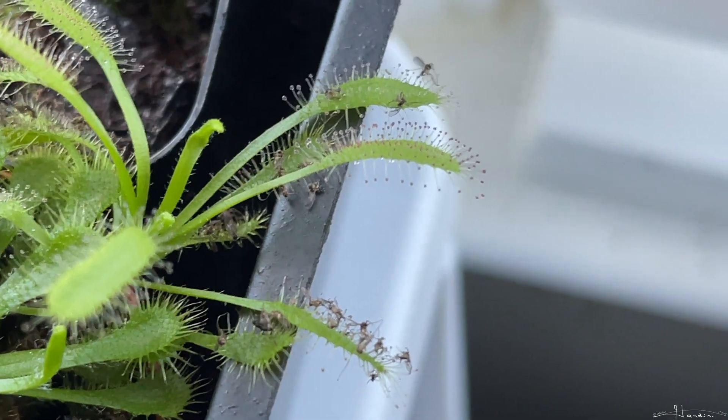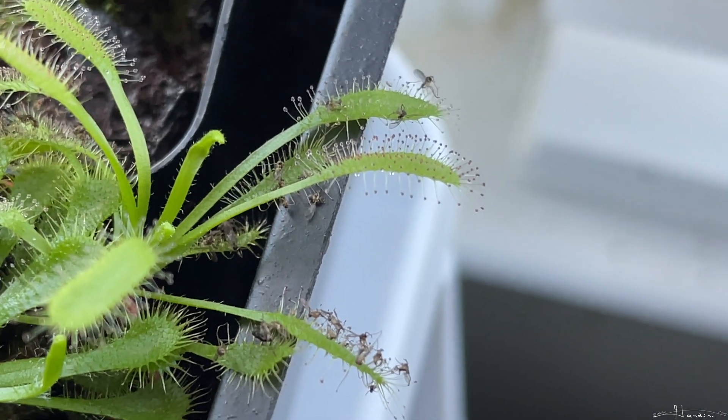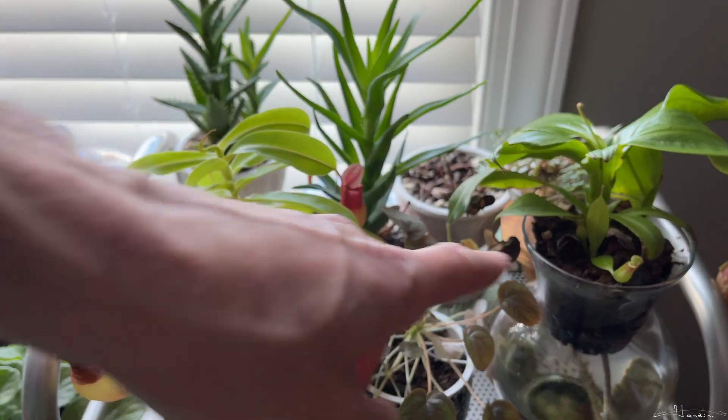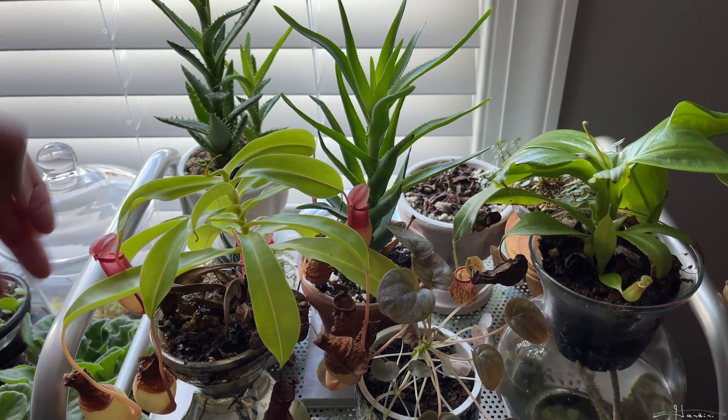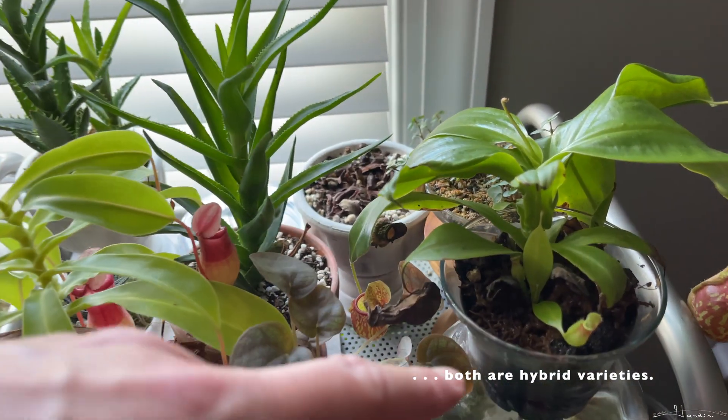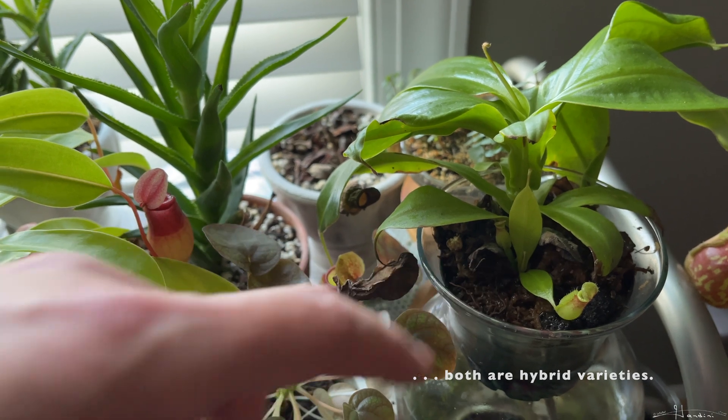But what about tropical pitcher plants of the genus Nepenthes? Here I have a couple of tropical pitcher plants. This one is a Nepenthes ventrata, and here we have a Nepenthes saint Gaia, and you can see the small pitchers on this little offshoot coming up.